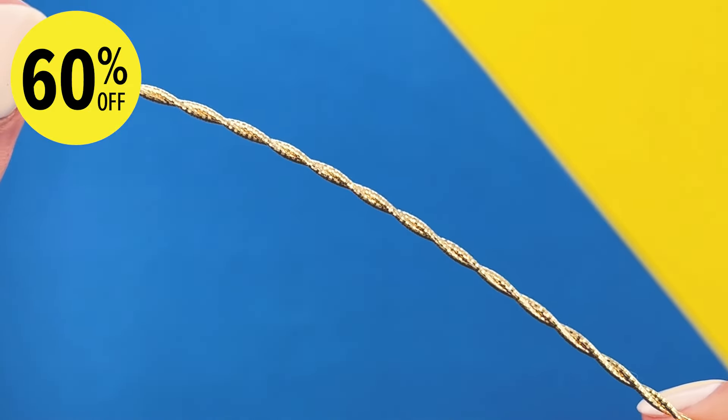Head into a Shields store near you to take advantage of our big sale with up to 70% off store-wide. Or you can jump online at shields.com.au and add to your shopping cart with free shipping on orders over $69.